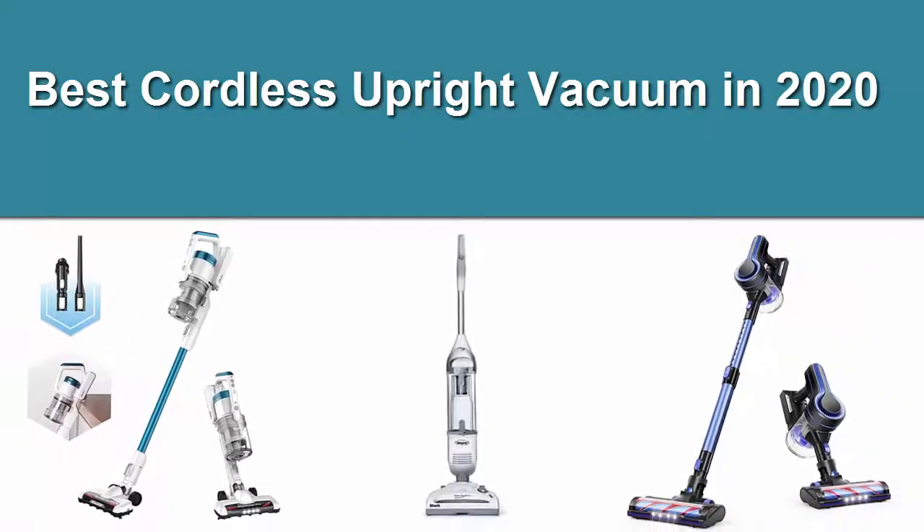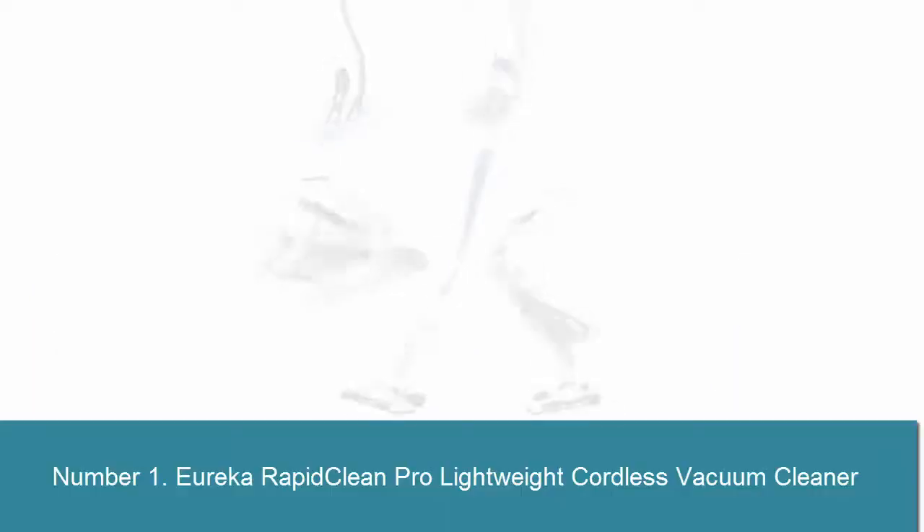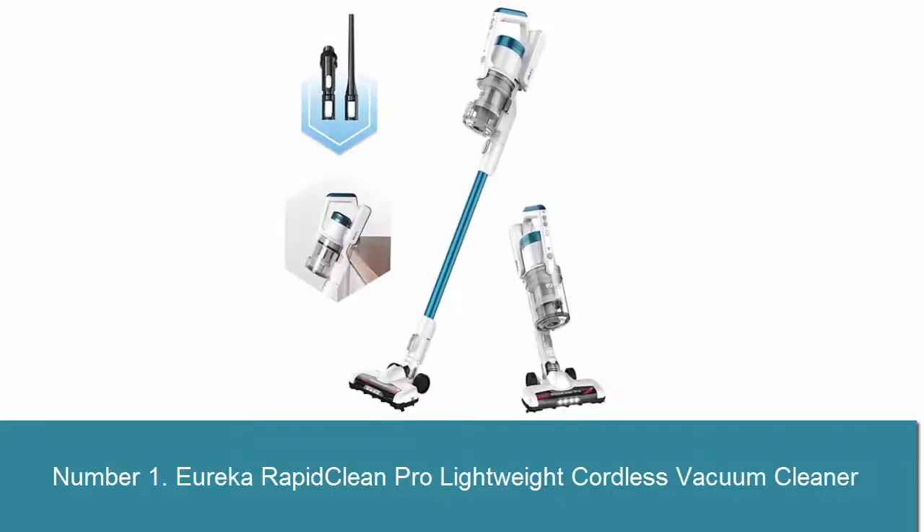Best Cordless Upright Vacuum in 2020. Number 1: Eureka RapidClean Pro Lightweight Cordless Vacuum Cleaner.